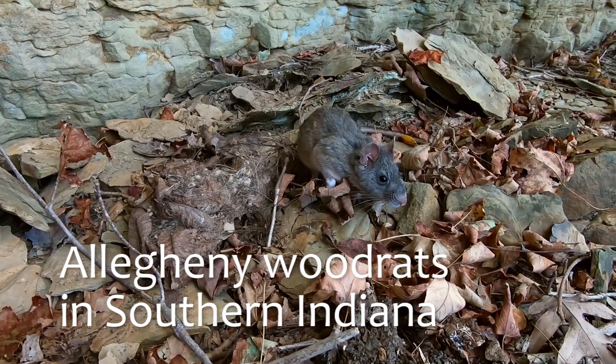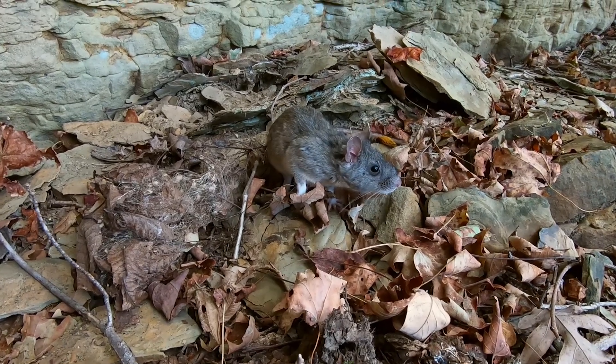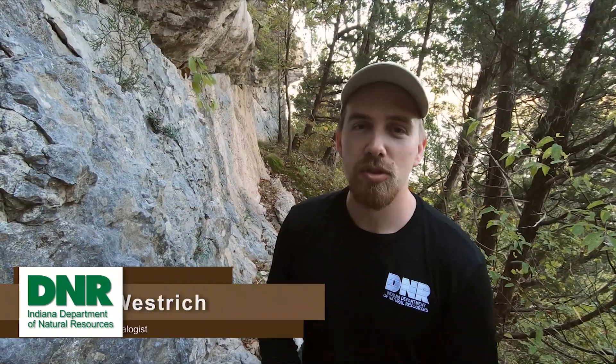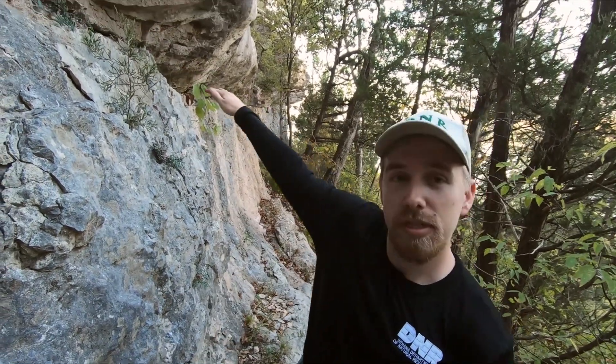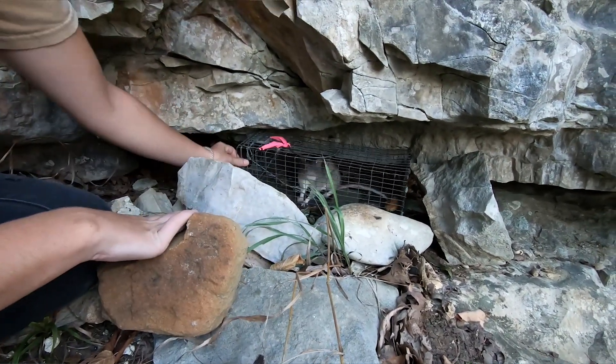Annually we go out and survey the wood rat habitat on private and public property. Right now we're out here in O'Bandon Woods surveying for the wood rat. We've set out live traps for these guys and we set the traps in these cracks that you see along this cliff face, blocking them in with lots of rocks.